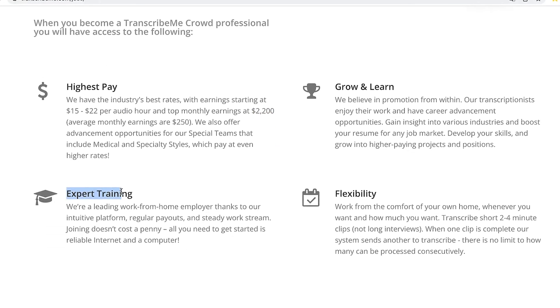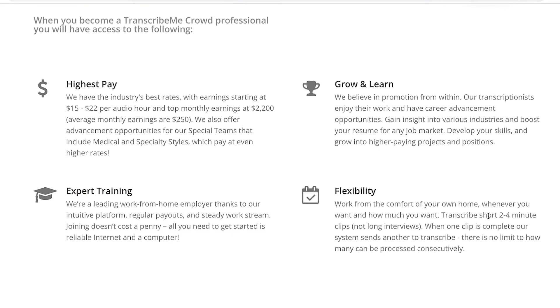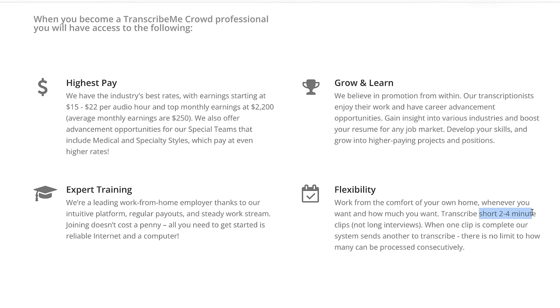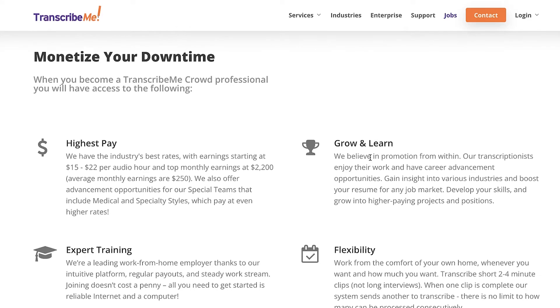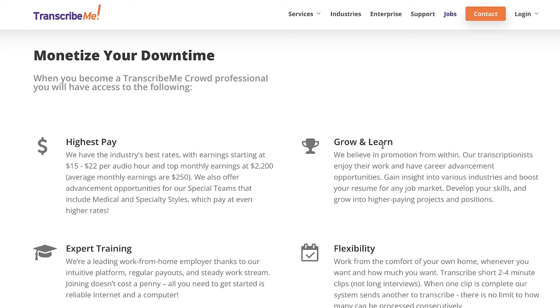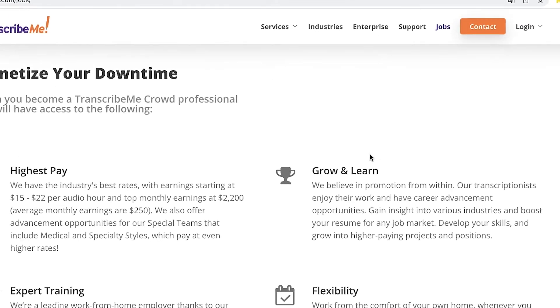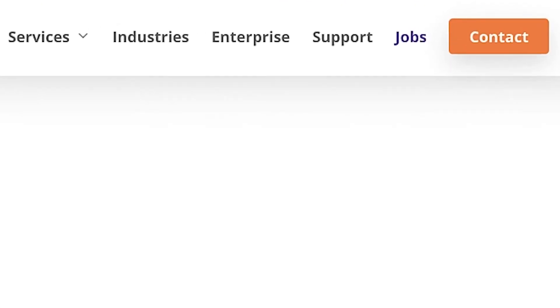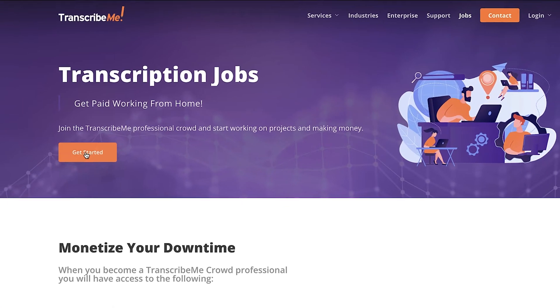They also offer free expert training and a lot of other good stuff. What I really like about TranscribeMe is that they offer two to four minute clips only — so these are not super lengthy tasks. These tasks can be fulfilled within just a couple of minutes. To get started, click on jobs and then where it says get started.